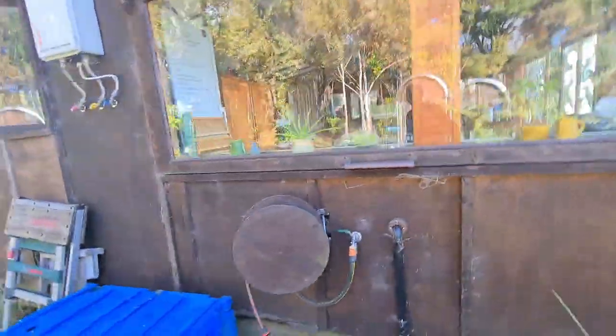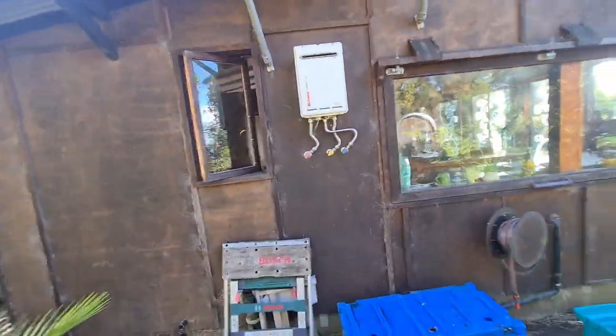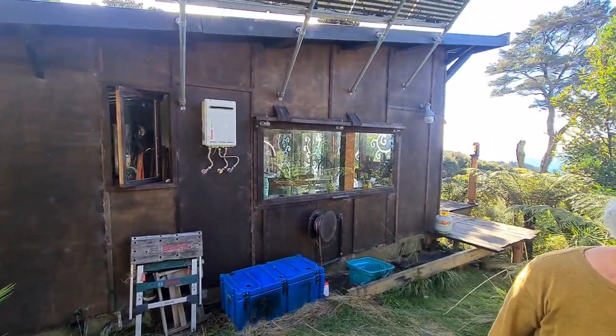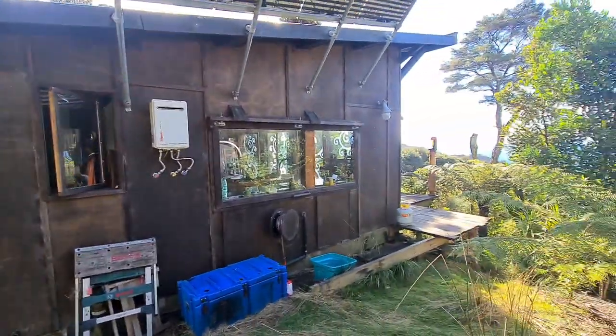We've kind of finished this end of the barn, except the deck doesn't go all the way around yet, but it will. Oh — we should show the window! I'll open that window.